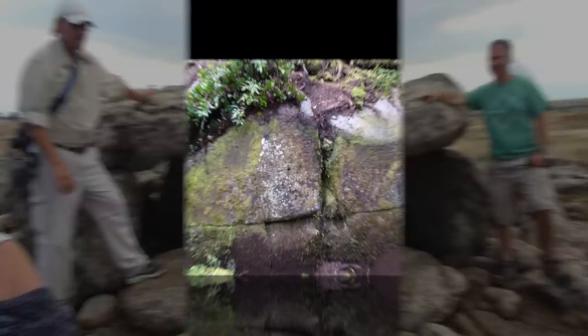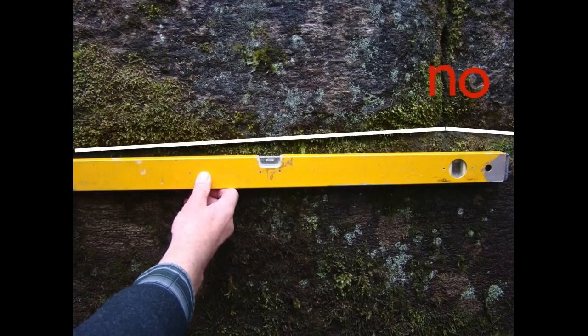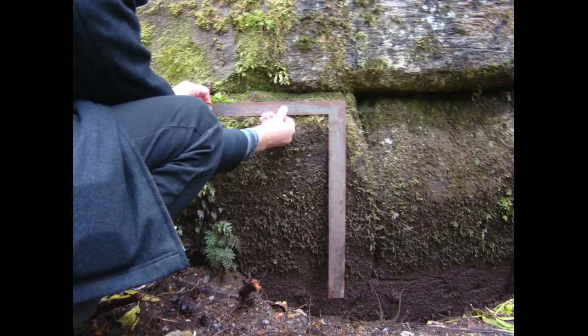So let's analyse our wall by comparing it with what we know about masonry construction. Are the courses level and straight? The horizontal bedding is not level as it should be, neither are the lines perfectly straight. Are the vertical joints straight and plumb? They are not, neither are the vertical joints consistently the same. Are the vertical joints at right angles? They are not. The blocks are not rectangular either, nor are they uniform in size. Neither does the wall have the characteristics of polygonal masonry.